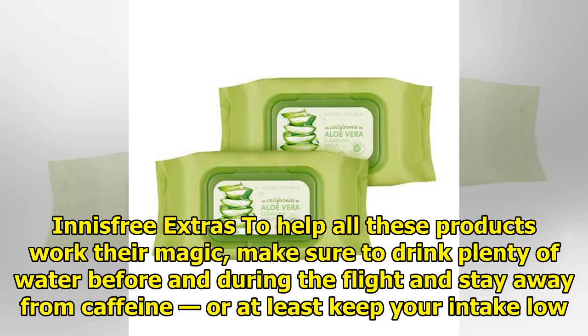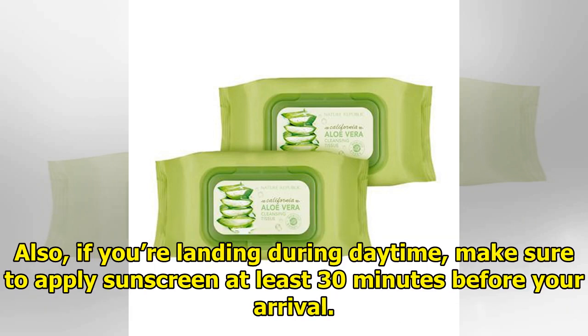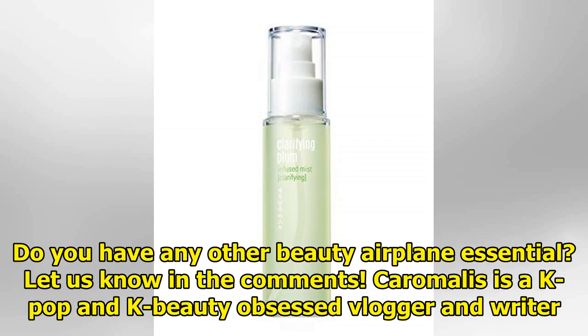Innisfree extras: to help all these products work their magic, make sure to drink plenty of water before and during the flight and stay away from caffeine, or at least keep your intake low. Also, if you're landing during daytime, make sure to apply sunscreen at least 30 minutes before your arrival. Do you have any other beauty airplane essentials? Let us know in the comments.